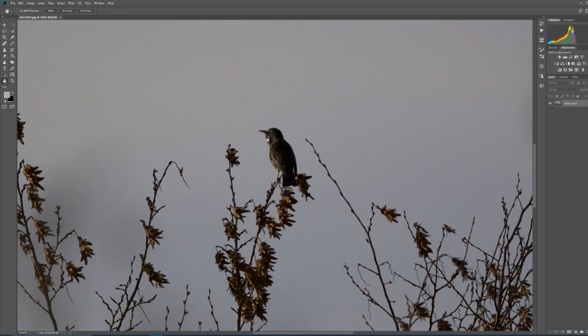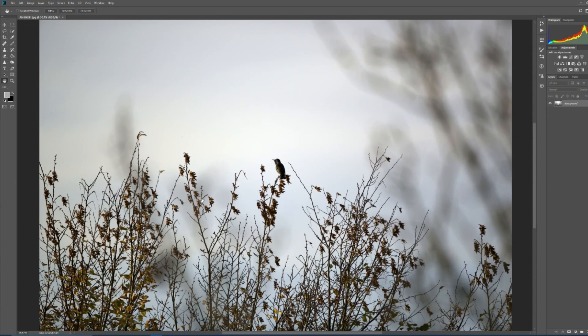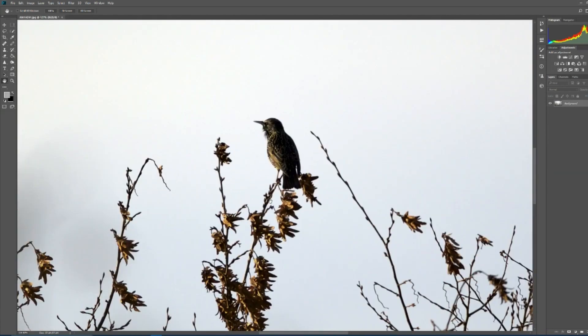If we go auto levels and see what that does - basically it's brought up everything, which depending on what you like it's brought the sky out a little bit more. So it's sorted it a little bit. I'll leave it like that because that should show up a little bit more detail.